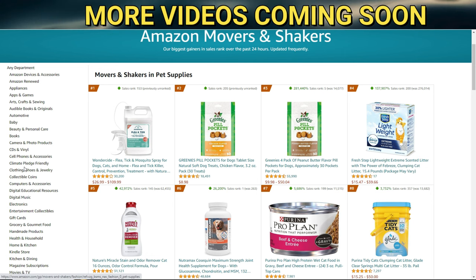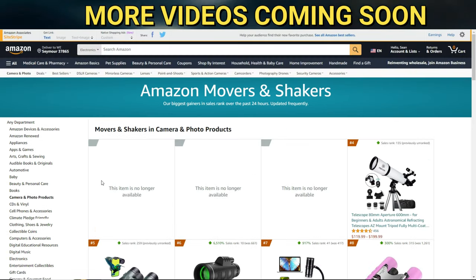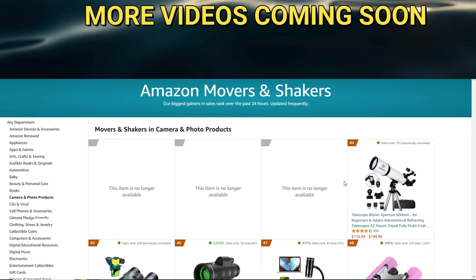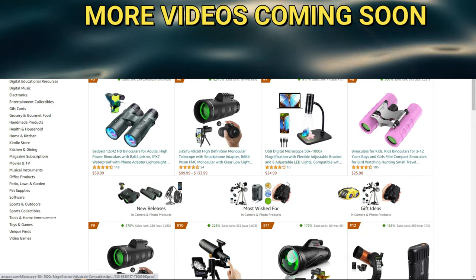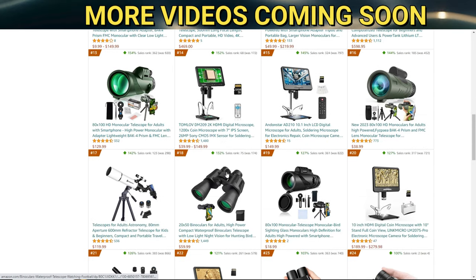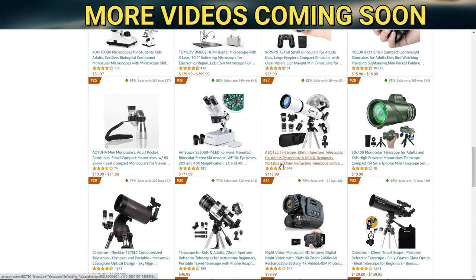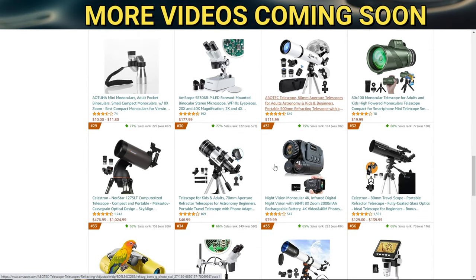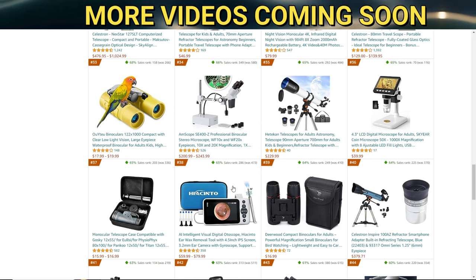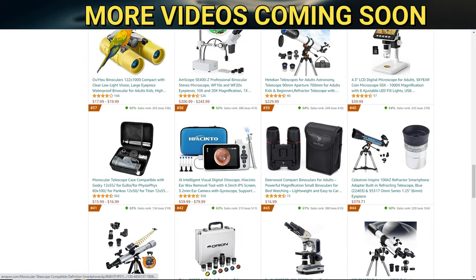The Movers and Shakers program shows the biggest gainers in sales rank over the past 24 hours, updated frequently — literally every 24 hours. As an influencer, I like to look at new cameras and such. Some of these items are already sold out. You could do a search if you wish, but these are some of the electronic items — cameras, binoculars, monoculars, telescopes — all sorts of stuff you can find. It tells you exactly where they are, where they're ranking, where they sit right now.